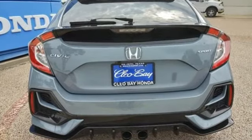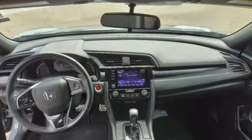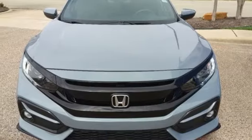You'll look forward to every drive with features like these: external memory control, remote engine start, manual tilting steering column, doors and push button start proximity key, and manual telescoping steering column.